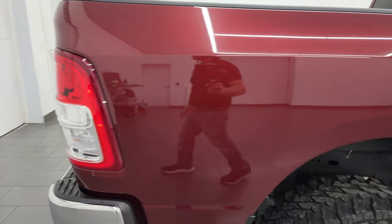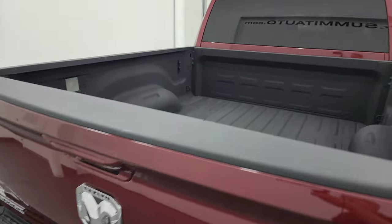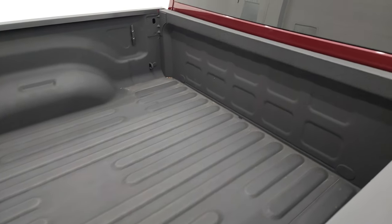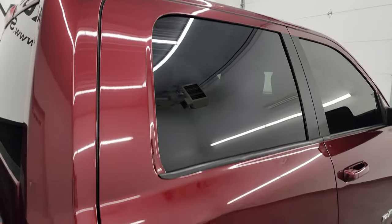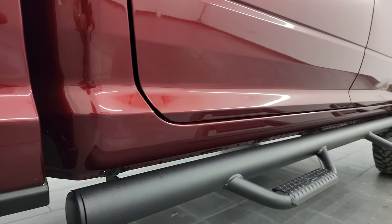I take these HD videos so if you're far away or even if you're close by and you just cannot make the trip down, but you're still interested in purchasing the vehicle, you can see the truck, hear the truck, and have confidence in the vehicle before you even get here. So when you do get here, there's absolutely no surprises and you can make a smart and informed buying decision from wherever you're at.